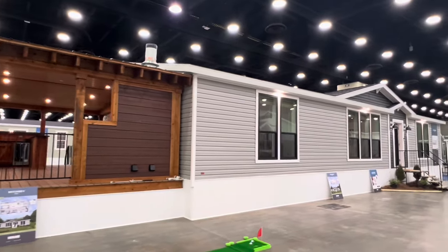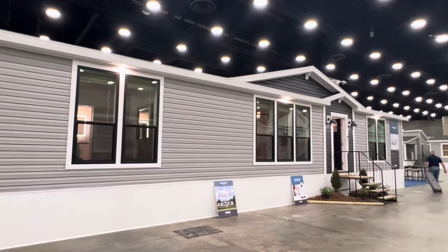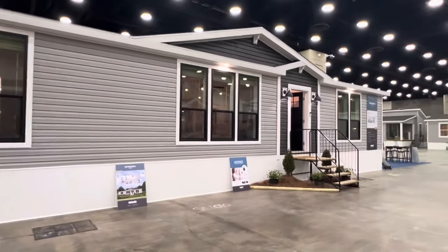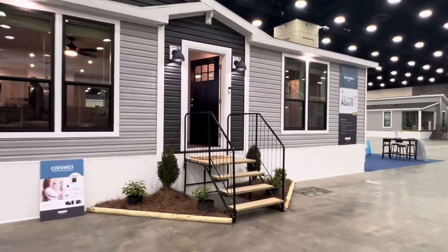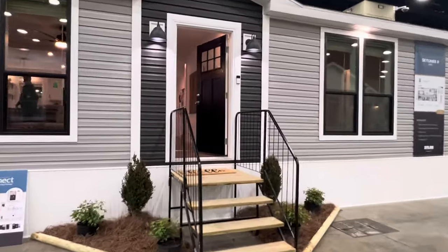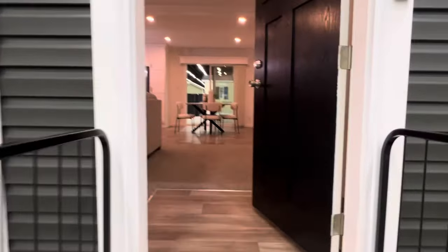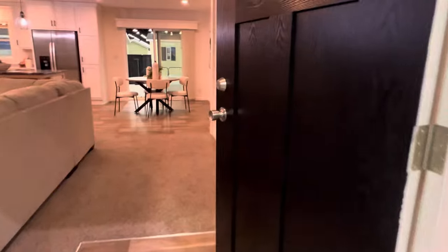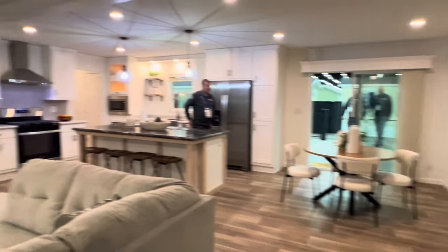Hey guys, today we're going to take a look at an amazing house from Skyline. It is the Skyliner 2. This home comes in with three beds, two baths, 1,493 square feet of living space and it is all decked out with a side deck, porch, and a back deck. Wait till you see what this house has to offer. We're looking at it here at the Louisville Home Show in Louisville, Kentucky. This home is spectacular, I think you'll agree.